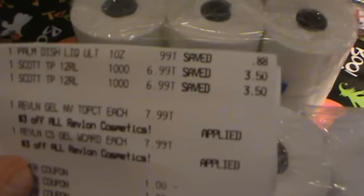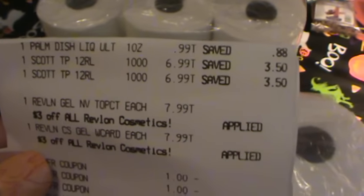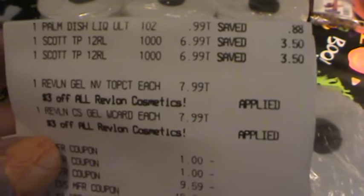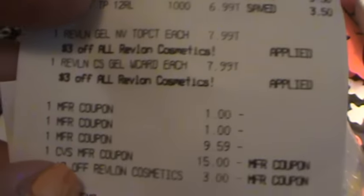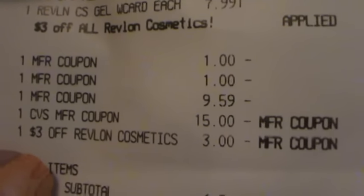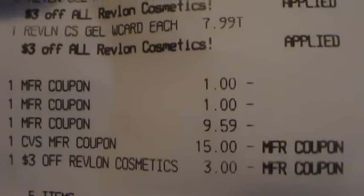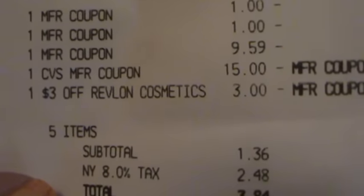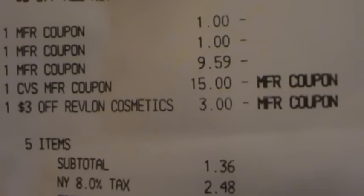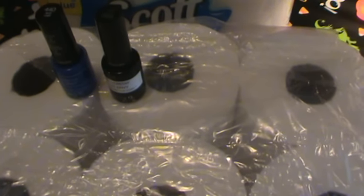Here's my receipt for the second transaction. I got the Palmolive dish soap, two of the Scotts at $6.99, the Revlon top coat, and the Revlon gel nail polish. I used my $1 off of one for the toilet paper, the buy one get one free Revlon coupon which auto-deducted $9.59 — supposed to take off $7.99 — then my $15 extra buck that was expiring, and the $3 off Revlon CVS coupon. My subtotal was $1.36, tax was $2.48, total was $3.84. I used $15 in extra care bucks and got back $10.